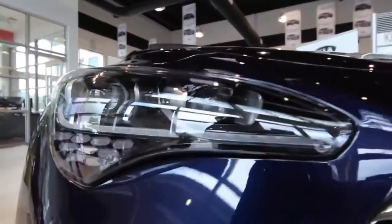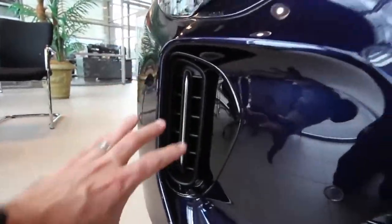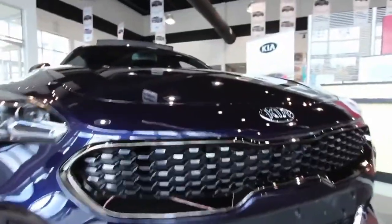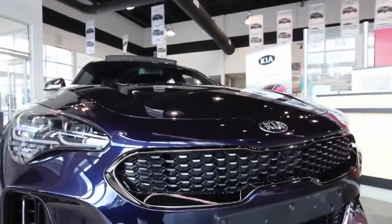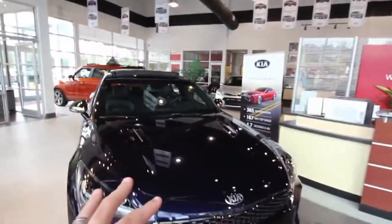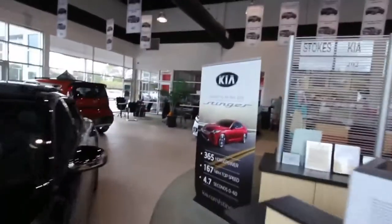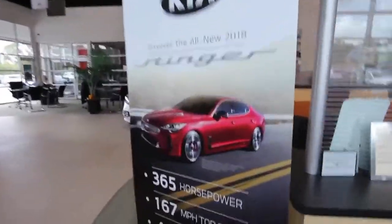The new Stinger reflects Kia's ongoing desire to offer more than just solid transportation at a low price. That's been the brand's modus operandi for years, but now Kia wants to send a new message. Kia's president and CEO, Justin Son, says the 2018 Kia Stinger will mark a new era for Kia, dividing our history into before and after.